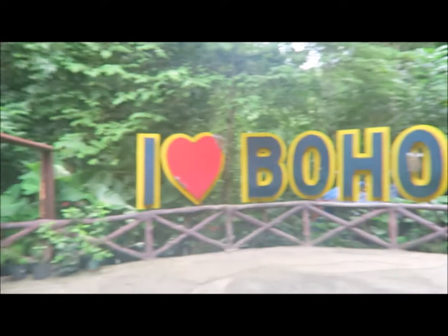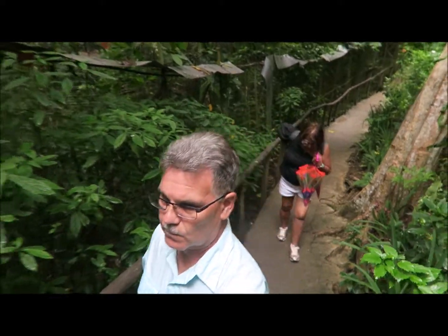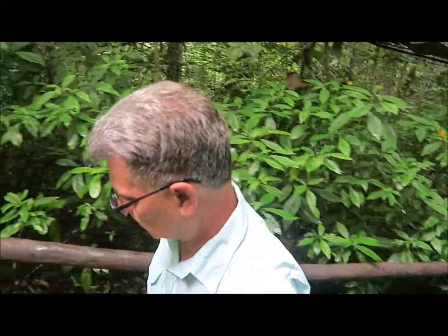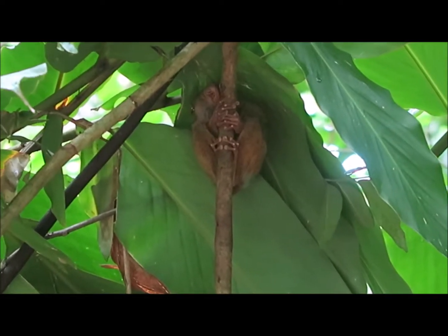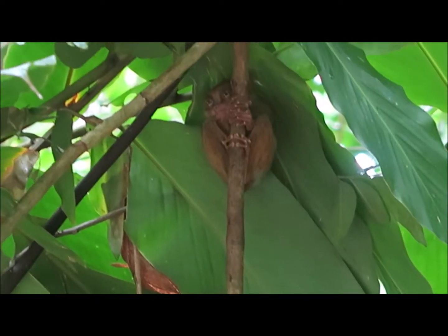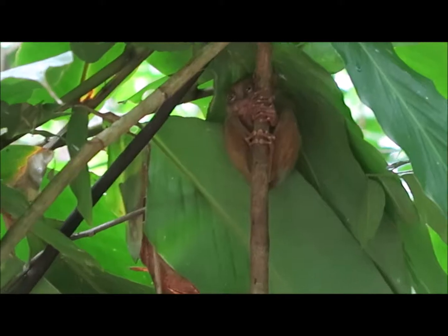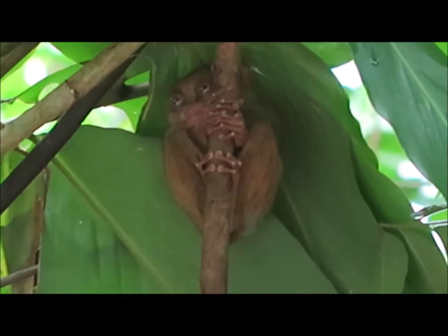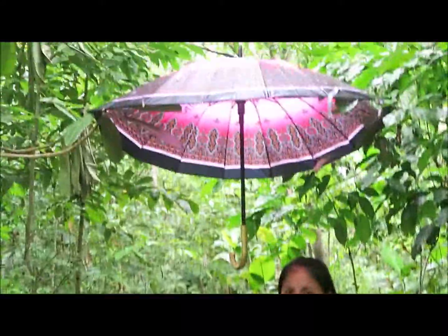So this is the entrance of the Tarsars service. We bought our ticket and we're going to go in. I'm going to go into the Tarsars here in Bohol, and we're going into the Tarsars.